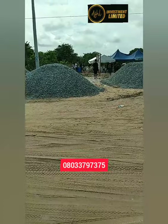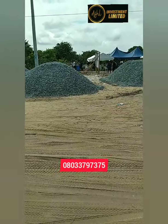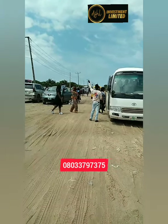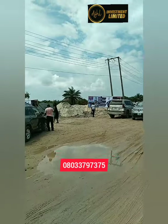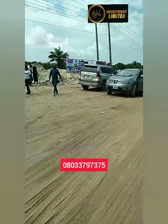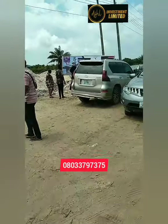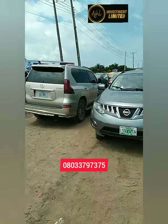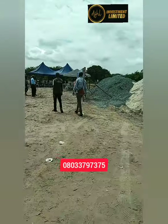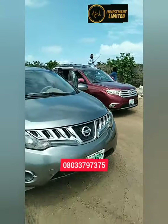The road is fantastic. Check out the roads — the road is fantastic.